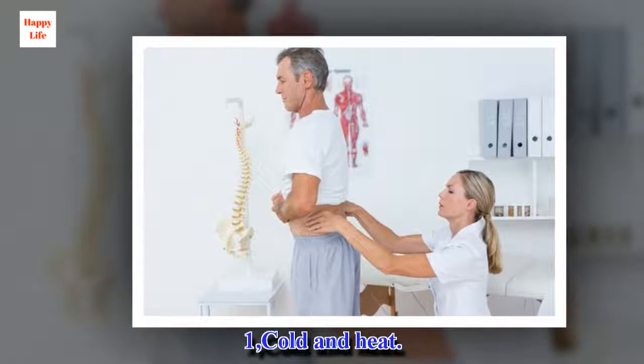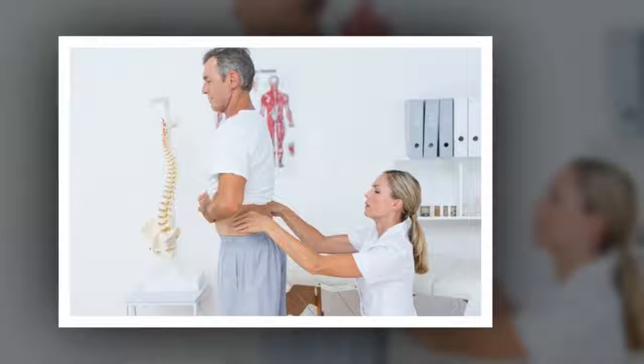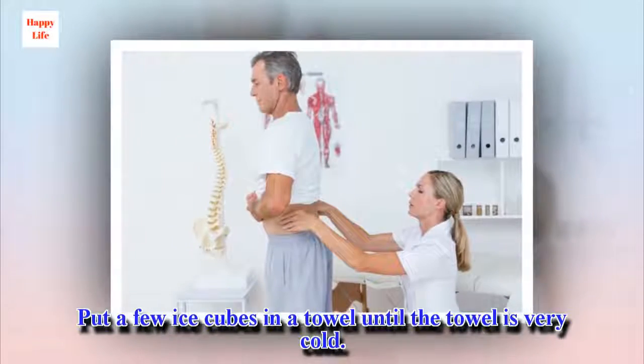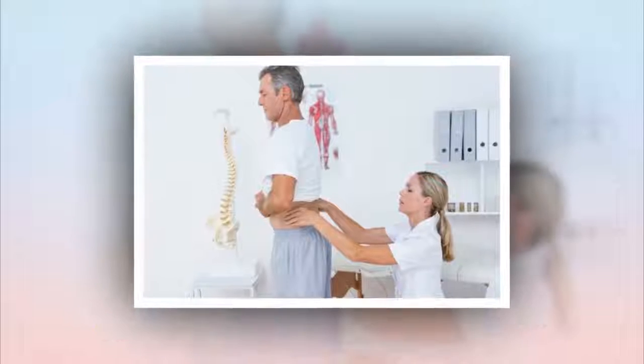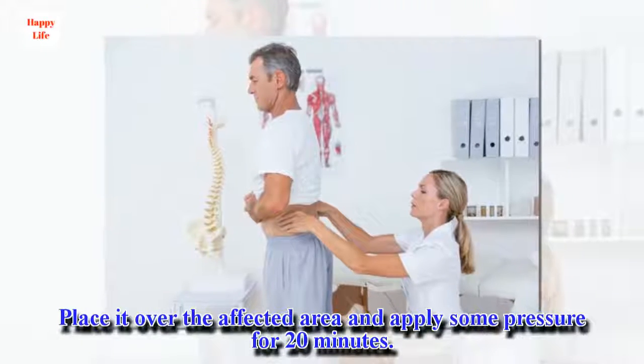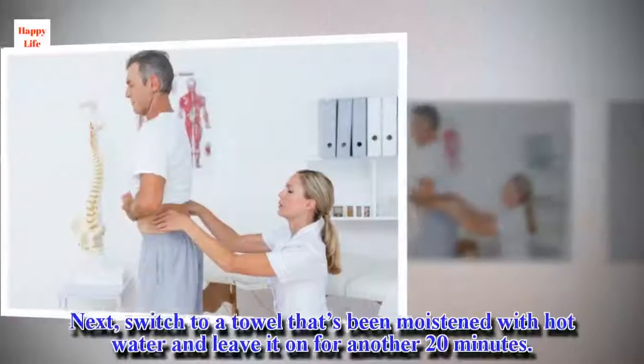1. Cold and Heat. Put a few ice cubes in a towel until the towel is very cold. Place it over the affected area and apply some pressure for 20 minutes.